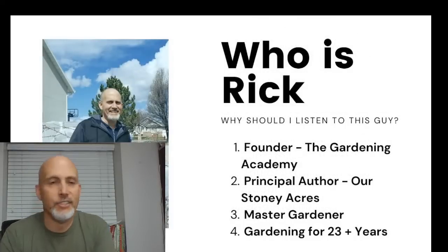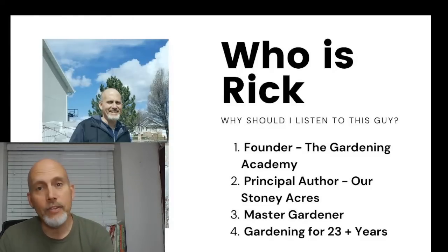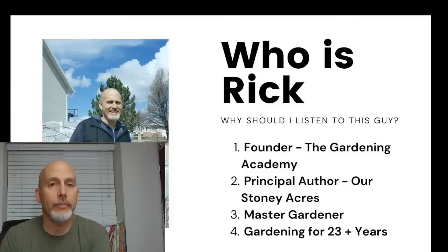My name is Rick Stone. I am the founder of the Gardening Academy and the principal author of Our Stony Acres. I'm also a master gardener and I've been gardening for 23-plus years. My wife and I have been gardening together that long, and both of our parents and grandparents gardened as well — we come from big gardening families.